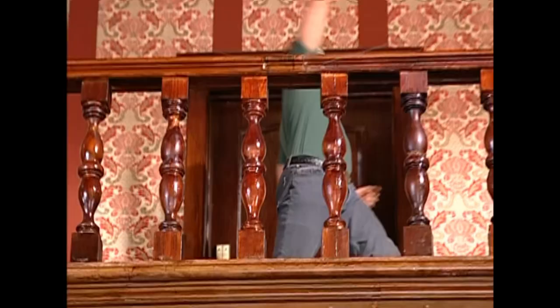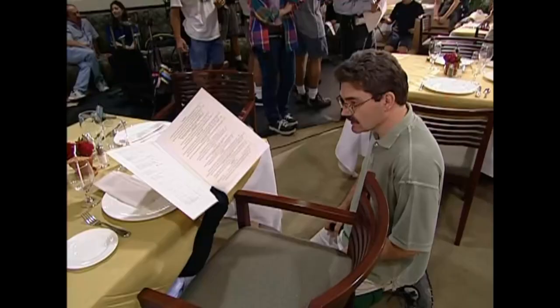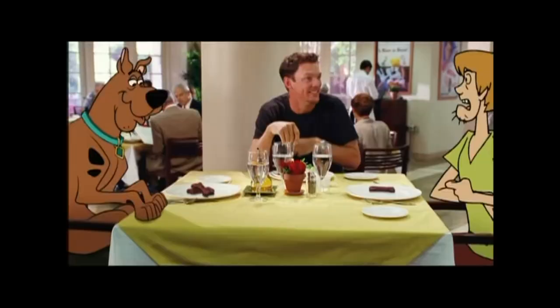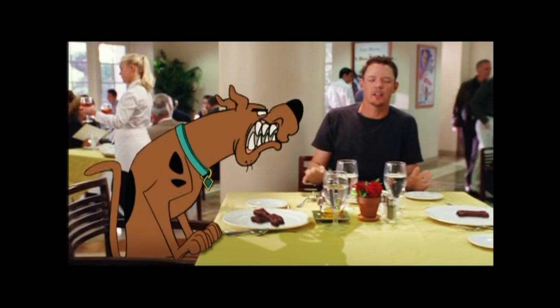Not only do the live actors in the scene have to react to the cartoons, but the props and set dressings are affected as well. Even something as simple as holding the menu and moving a drink umbrella has to be rehearsed. Matthew Lillard had to pretend he was talking to Shaggy and Scooby. Just like Jenna had to pretend she was talking to me. I have to pretend to pay attention to you every day.